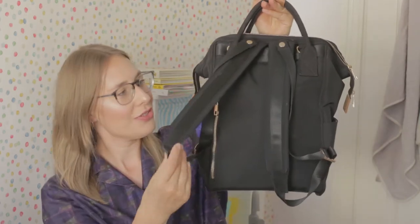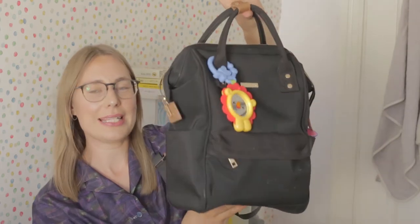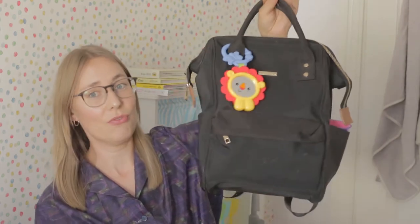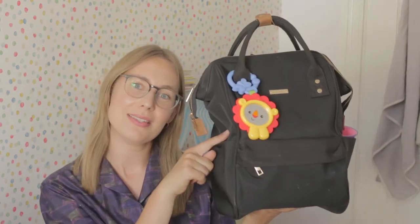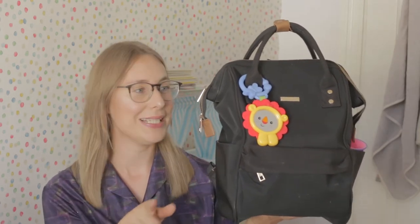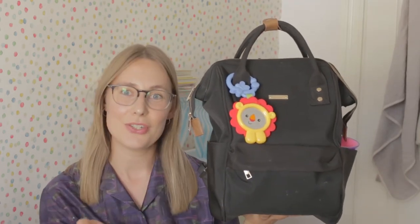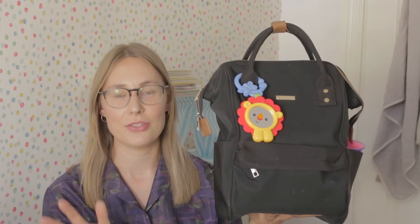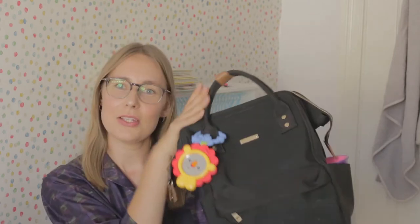It has adjustable straps and many, many pockets inside as well as outside so you can really fill it up. This bag came with a changing travel mat, which I have inside and will show in a second. It also came with a bottle warmer which I found very useful, and two straps so you can attach it to your pram.